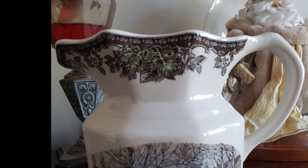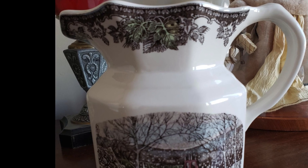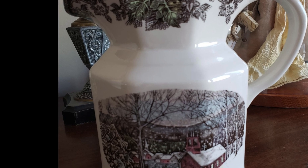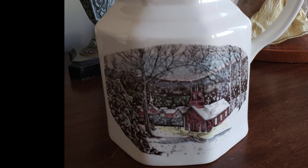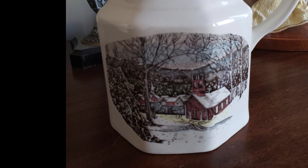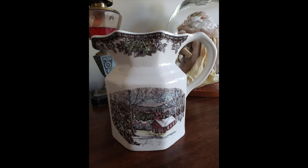Today's Relatively Refined comes from viewer Jane, who found this absolutely incredible Johnson Brothers Friendly Village pitcher for $13 at the Goodwill. Jane, I am absolutely drooling over this — I adore the Johnson Brothers Friendly Village pattern and this is a fantastic score. Send us a photo and description to the email below of your pre-loved treasures so that we can feature them on an upcoming Relatively Refined segment. Thanks for watching, we'll see you next time. Bye!